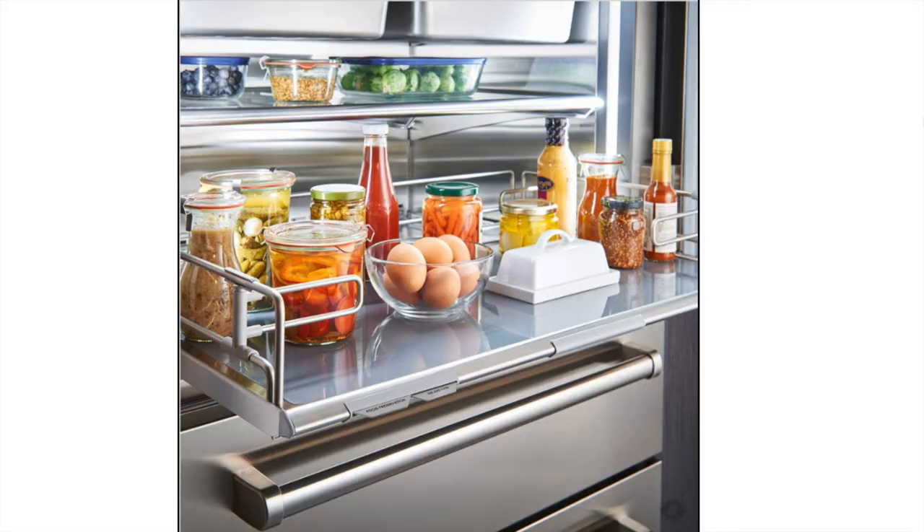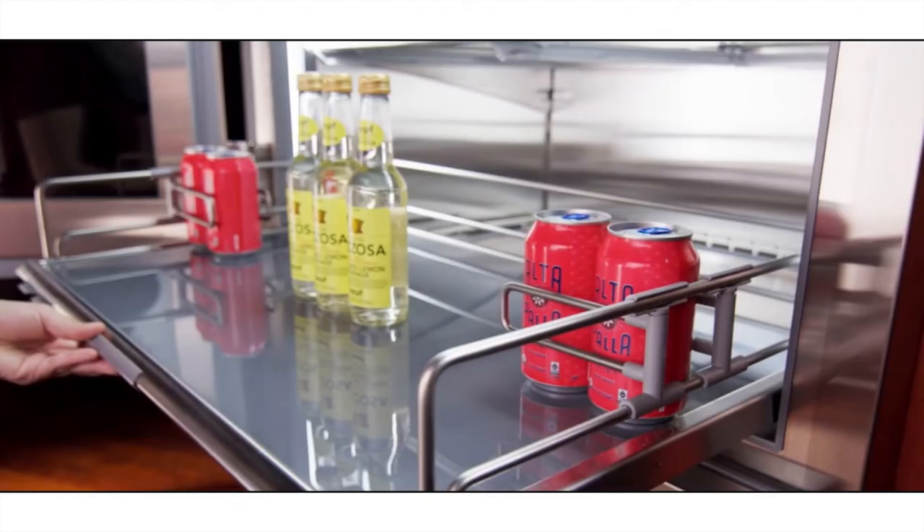Opening it up a bit more, you'll notice both the Pro 48 and Pro 36 have ergonomic interiors — really functional space that's easy to access, with full-extension sliding glass shelves great for items typically stored on door shelves. You'll also see that pull-out drawer with gates that hold things in place. If you like to host parties, have a lot of soft drinks, or have a big family, these gates basically hold those soda cans in place. You can always order more, but having little tools like this is super helpful and handy.